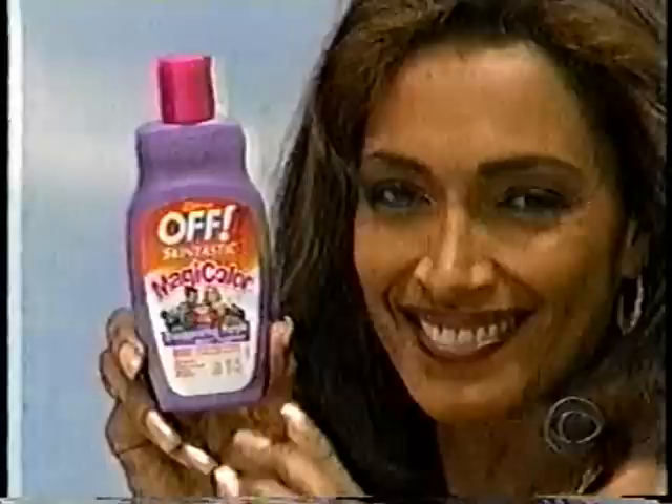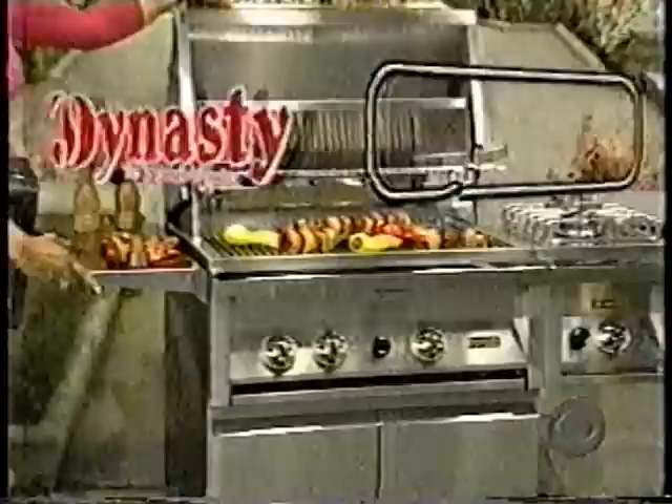Rub it in and it disappears — the purple lotion of new Off Skintastic Magic Color. Keeps bugs off. Use as directed.